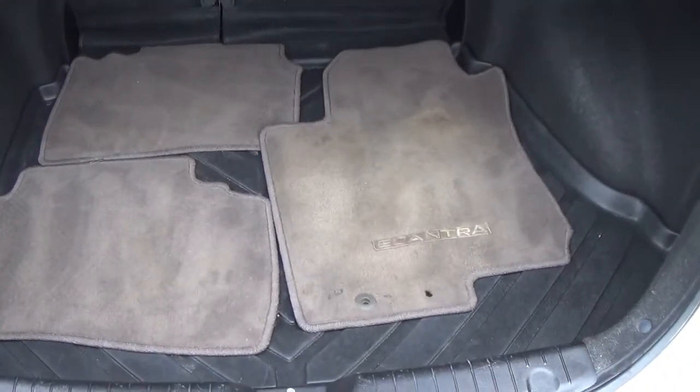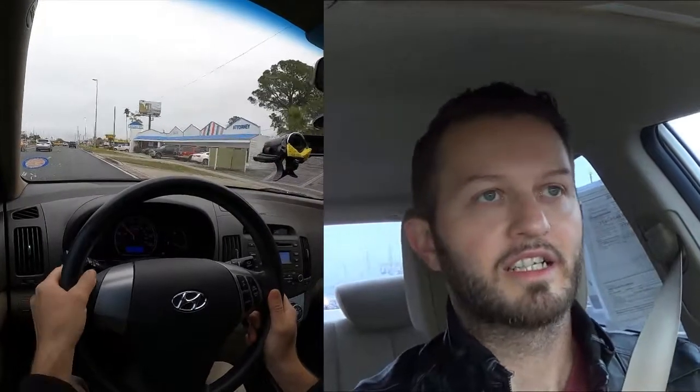Cargo space is nice and deep with all-weather mats in the back. This is the GLS version so it's a bit more sporty — you have two 12-volt chargers in the front, plus an iPad USB port and an auxiliary port.